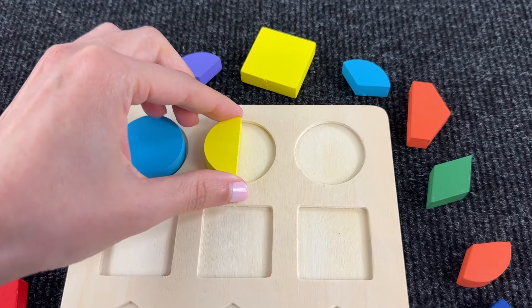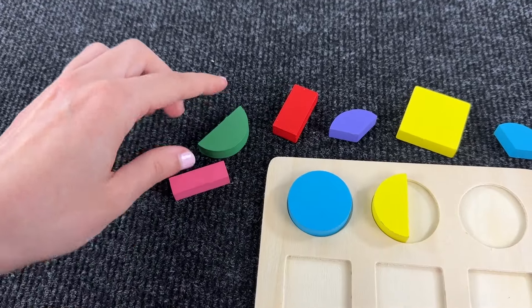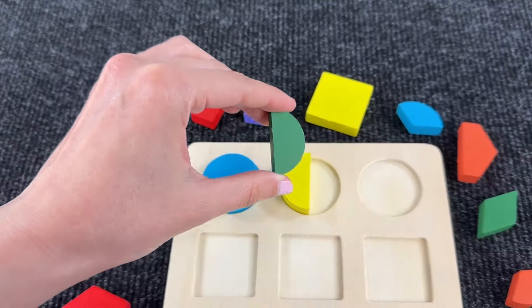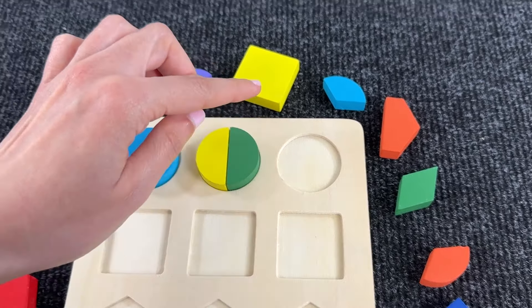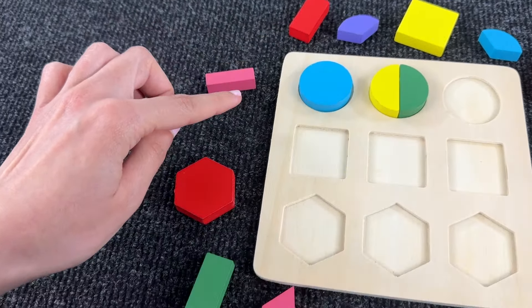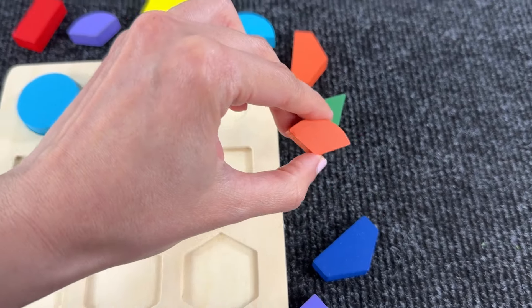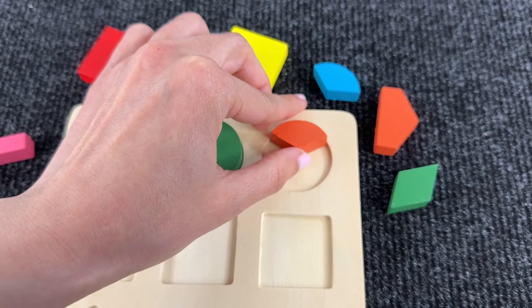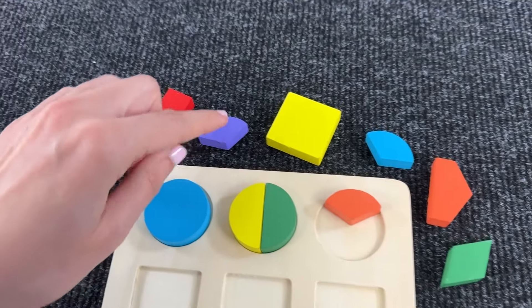Now let's assemble this shape — I think we need two pieces to complete it. This could be the first — let's search for the other half. Yeah, this is green! And now we have a circle. Now we need to complete this, so let's search for a piece of circle. Yeah, this could be a piece — let's put it here and let's try.